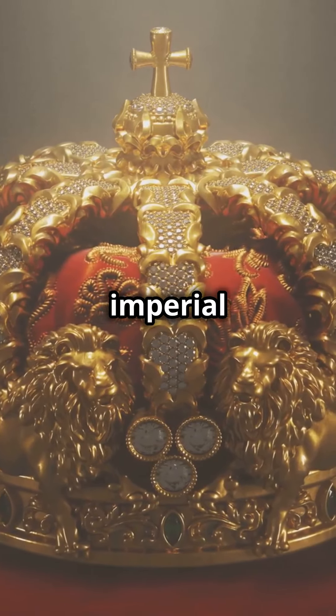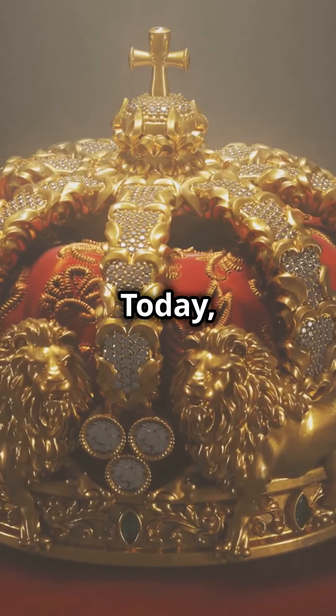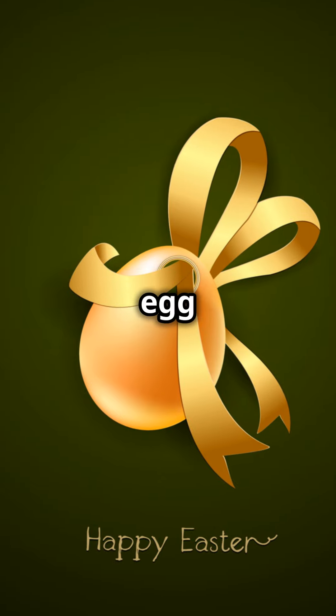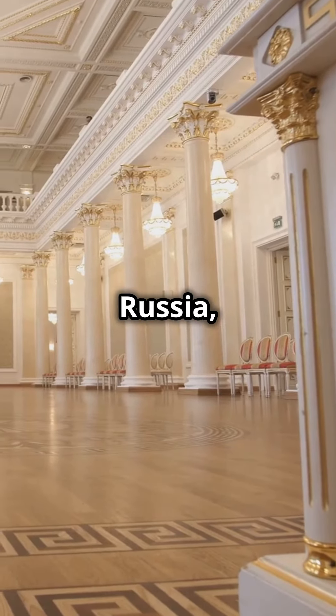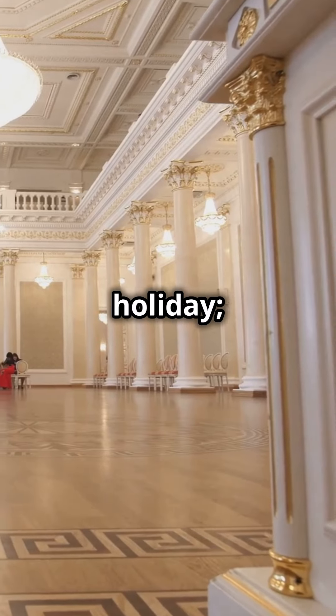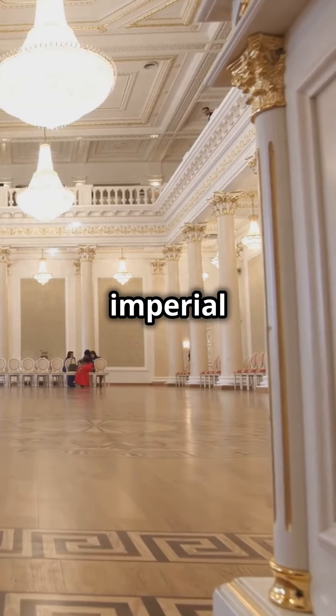Why aren't more people talking about the imperial treasures of the past? Today, we're diving into an Easter egg that's not just a gift, but a historical gem. In the opulent era of Tsarist Russia, Easter wasn't just a holiday — it was an exhibition of imperial splendor.